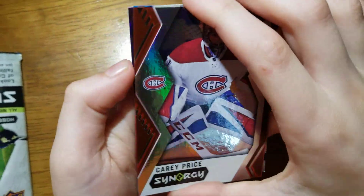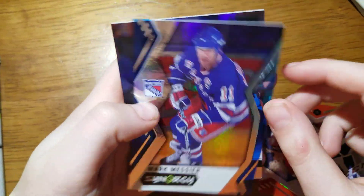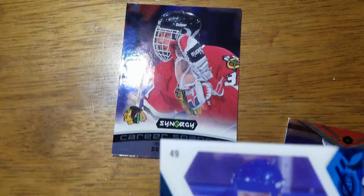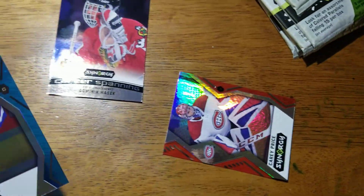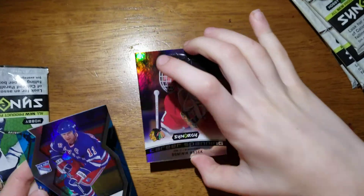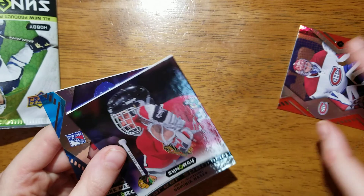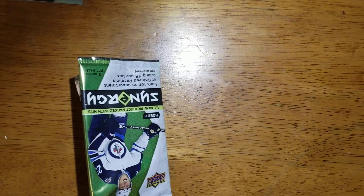Hopefully we can get a nice Islander insert. I see a Ranger insert, carry place red parallel, Mark Messier throwback, and a Career Spanning of Dominic Hasek. This is a nice card — they're all numbered. So each pack goes for $15. I wouldn't have been happy if I spent $15 on that pack. Let's put this off to the side and get the next pack.